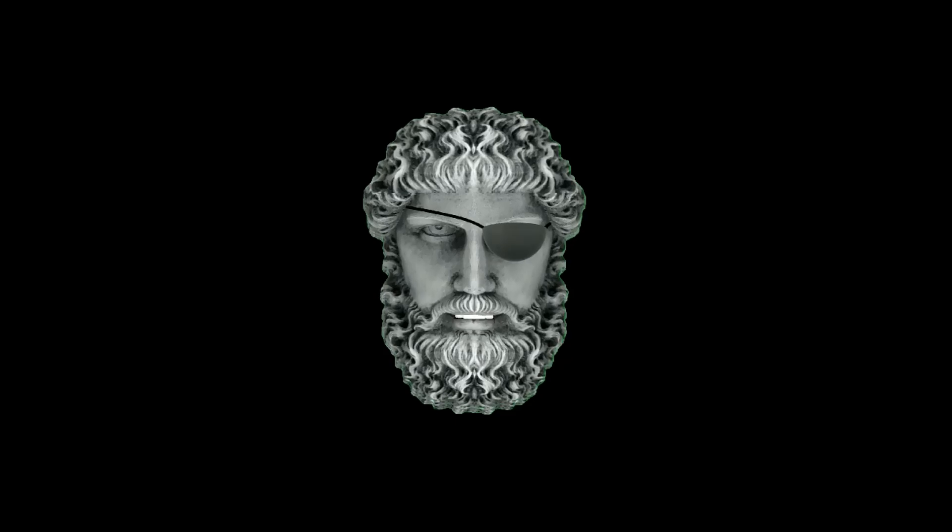And as always, sit back, relax, and let me keep my eye on the Sun for you.